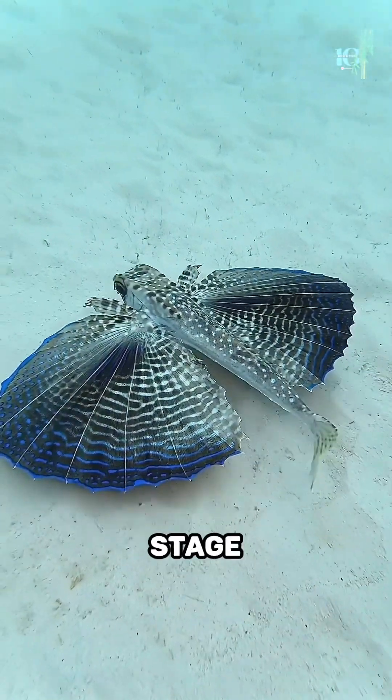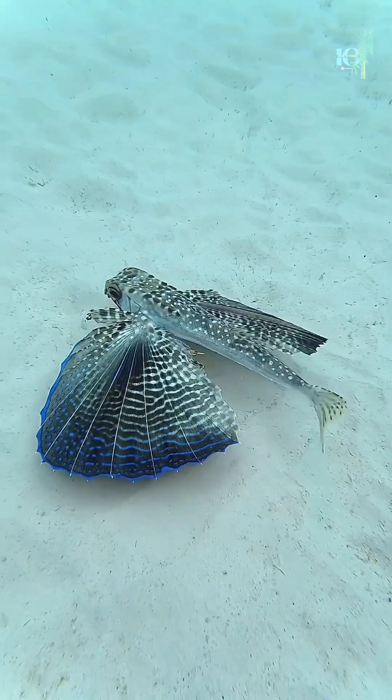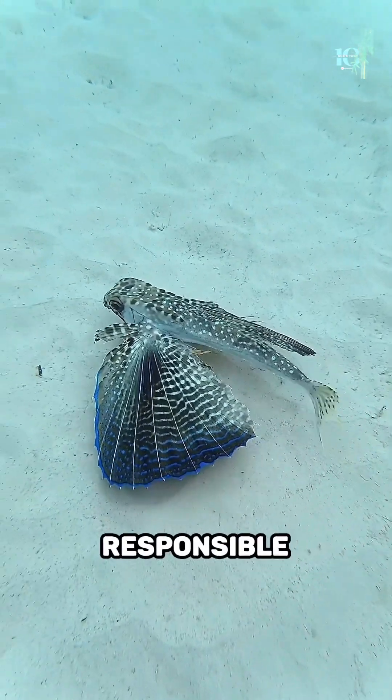The sea robin takes center stage when it comes to parenting. The male sea robins are responsible for protecting...